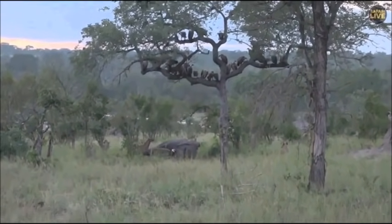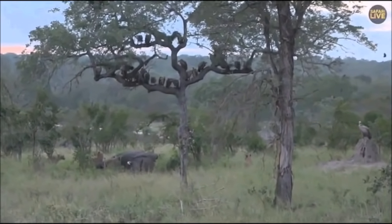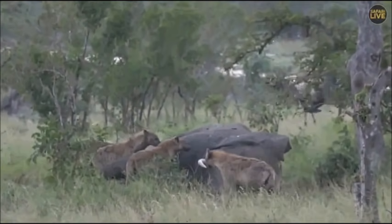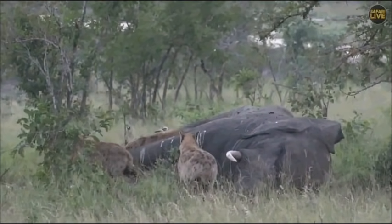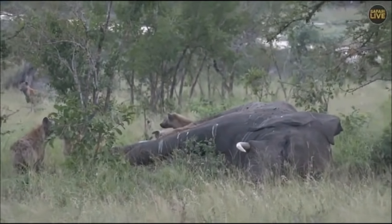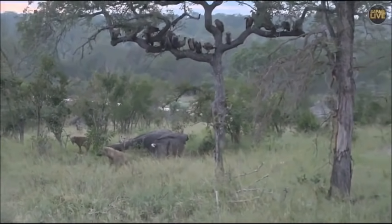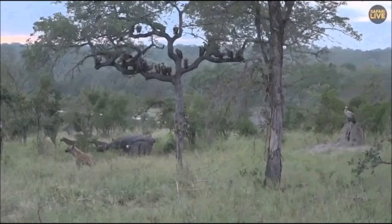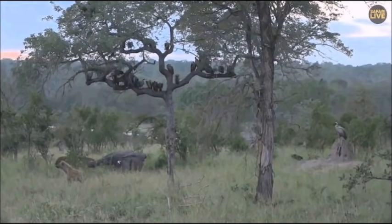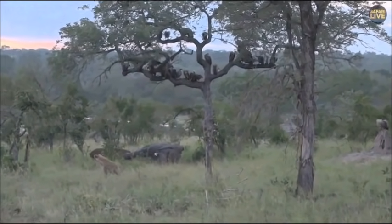At the moment we have only hyenas, vultures, and jackal here. Not all the hyenas are at the carcass — they're actually spread out all over the place. I've just lost sight of the little blackback jackals that were nipping in and out; the hyenas have been chasing them. You can just see vultures and hyenas all over the place, and this is always going to be one of those very interesting sightings.